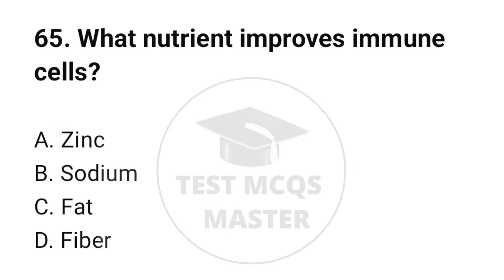Question number 65. What nutrient improves immune cells? The correct option is A: Zinc.